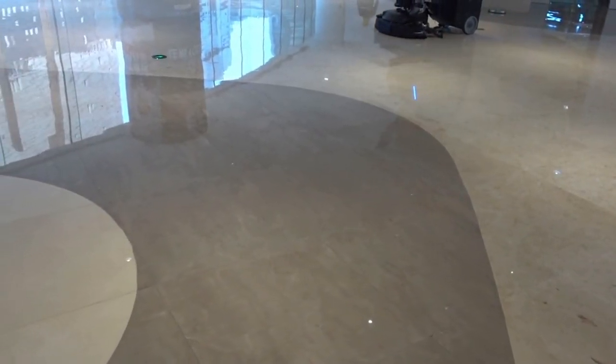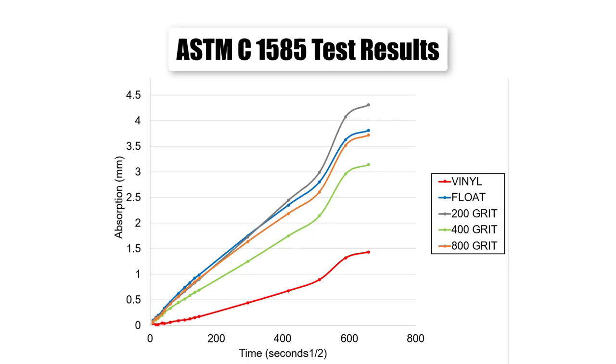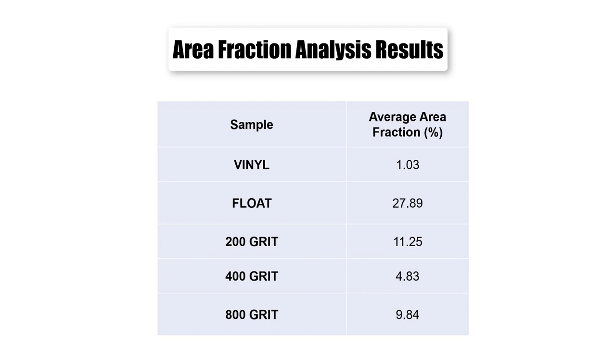Additionally, cleaning vinyl does not cause the degradation that we see on concrete surfaces when extreme cleaning protocols are in place. To test the absorption of different grits of polished concrete and vinyl floor coverings, we performed ASTM C1585 as well as area fraction analysis to determine pathogen growth on each surface. ASTM C1585 measured the absorption due to capillary rise and ultimately the penetrability of the pore system of the concrete. We found that vinyl flooring outperformed the polished concrete samples and that polished grit had no effect on the absorption. We then exposed all samples to a simulated bacterial growth environment and performed area fraction analysis to determine the amount of pathogens present on the surface. We found that vinyl flooring had the least amount of pathogens at the surface.